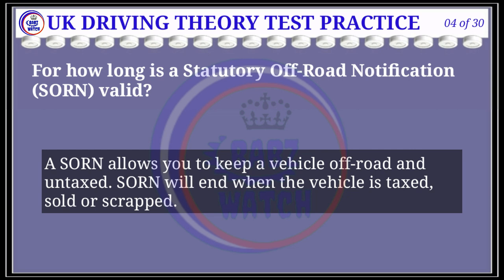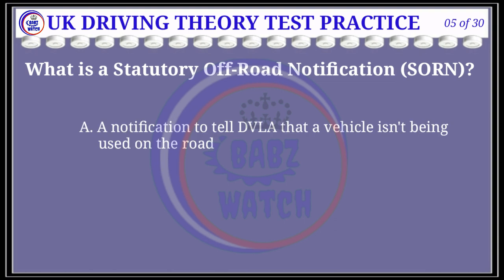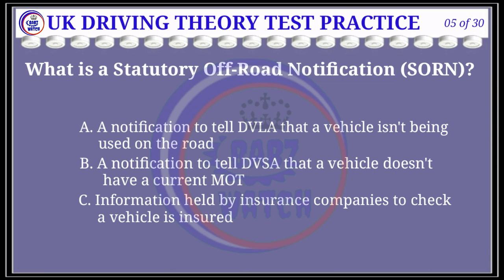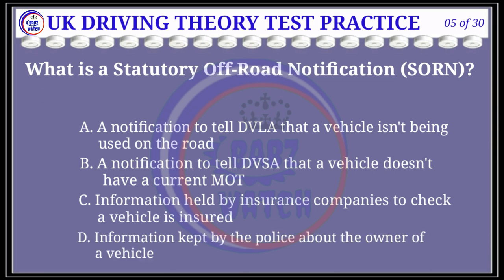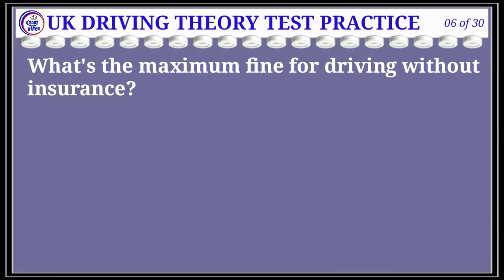Question 5 of 30: What is a statutory off-road notification (SORN)? The correct answer is A: a notification to tell the DVLA that a vehicle isn't being used on the road. Explanation: If you want to keep a vehicle untaxed and off the public road, you must make a SORN. It's an offense not to do so. Your SORN is valid until your vehicle is taxed, sold, or scrapped.